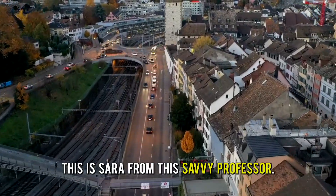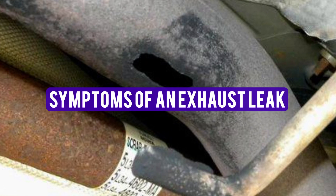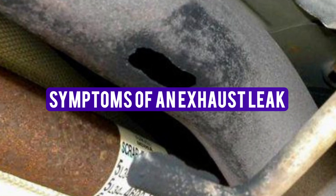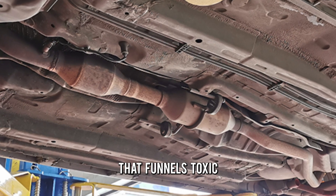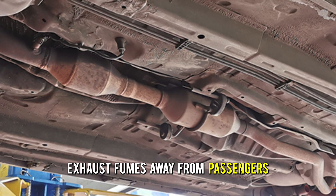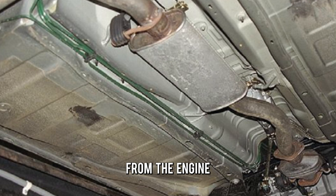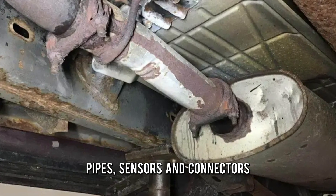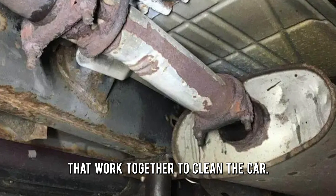Hi guys, this is Sarah from The Savvy Professor and in today's video we're going to talk about the symptoms of an exhaust leak. The exhaust system is a vital part that funnels toxic exhaust fumes away from passengers and quiets the internal combustion noise from the engine. It is made up of interconnected pipes, sensors and connectors that work together to clean the car.